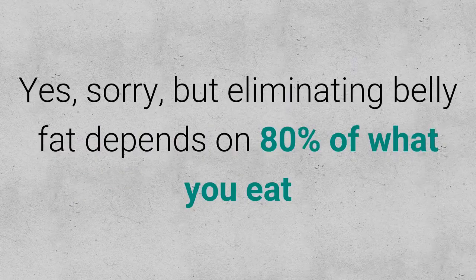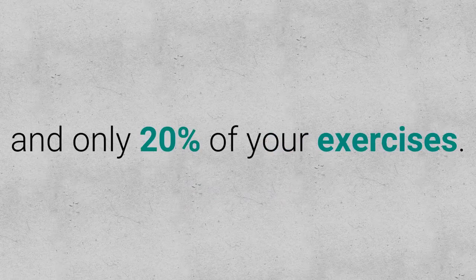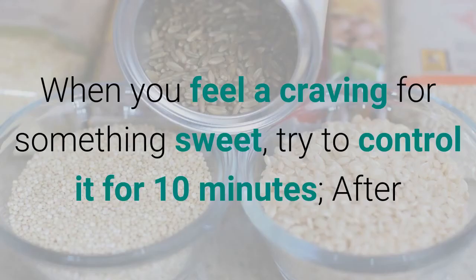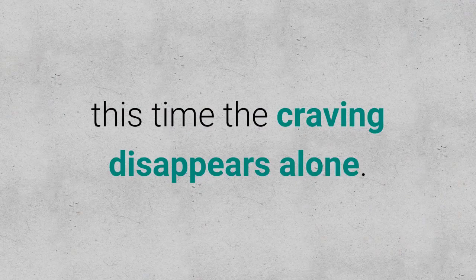Tip 3: Say Goodbye to Sugar. Eliminating belly fat depends 80% on what you eat and only 20% on your exercise. Start replacing those empty sugars with more protein, vegetables, and whole grains. When you feel a craving for something sweet, try to control it for 10 minutes — after this time the craving disappears on its own.